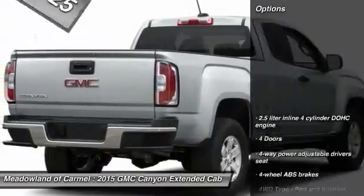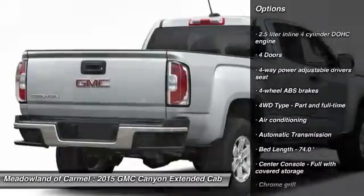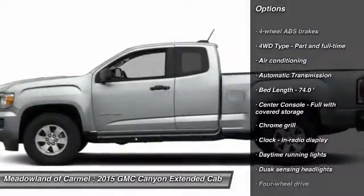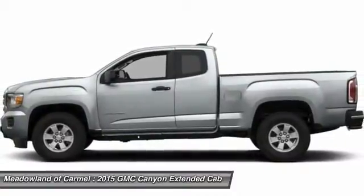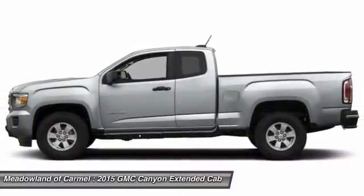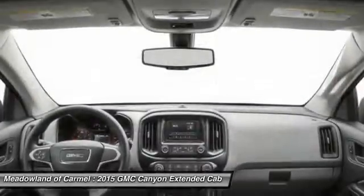Here are some of this vehicle's great options: traction control, automatic transmission, front air conditioning, passenger airbag, power door locks, power windows, trip computer, speed proportional power steering, tachometer, daytime running lights.